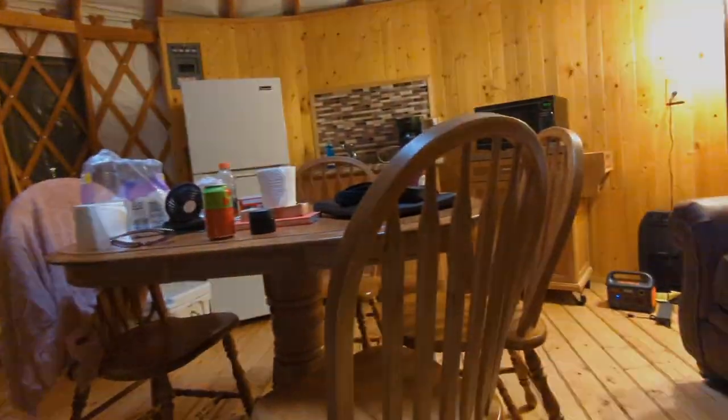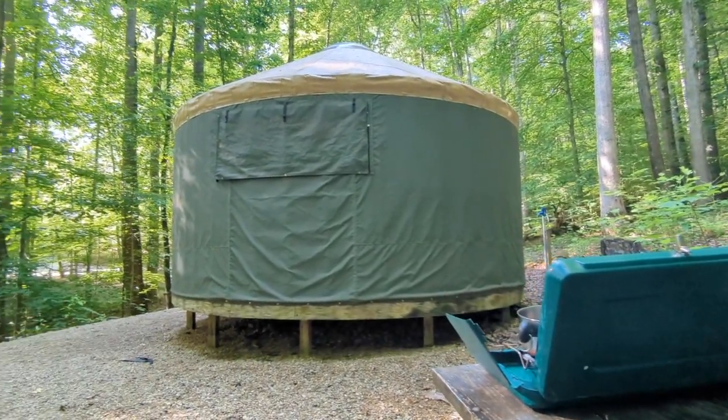I wasn't feeling well one day, so I decided to rent a yurt for a couple nights. That's the worst thing about living in your car — when you don't feel good.